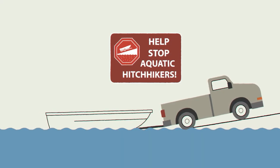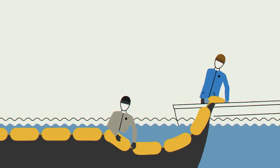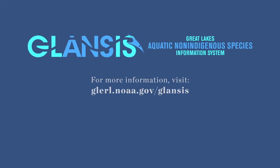Invasive mussels pose a daunting challenge, but public outreach, technological breakthroughs, regional partnerships, and some old-fashioned elbow grease can help us make a difference in the Great Lakes and beyond.